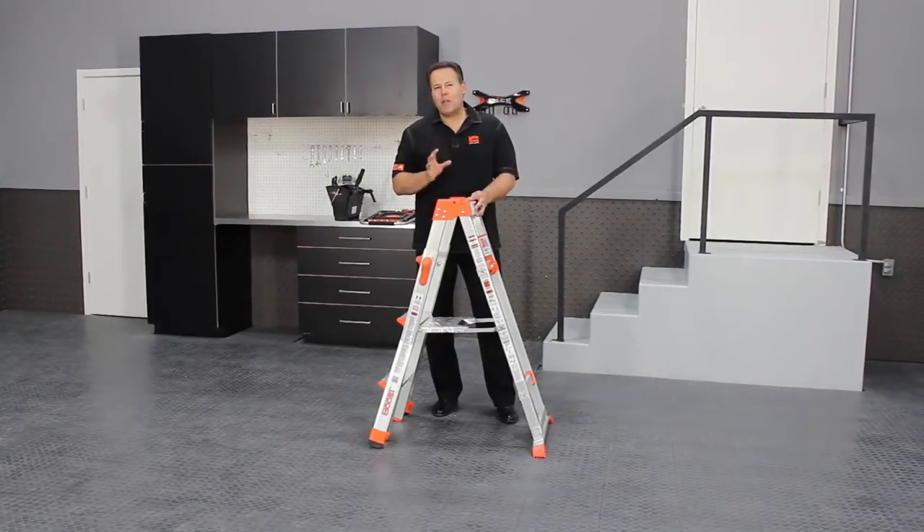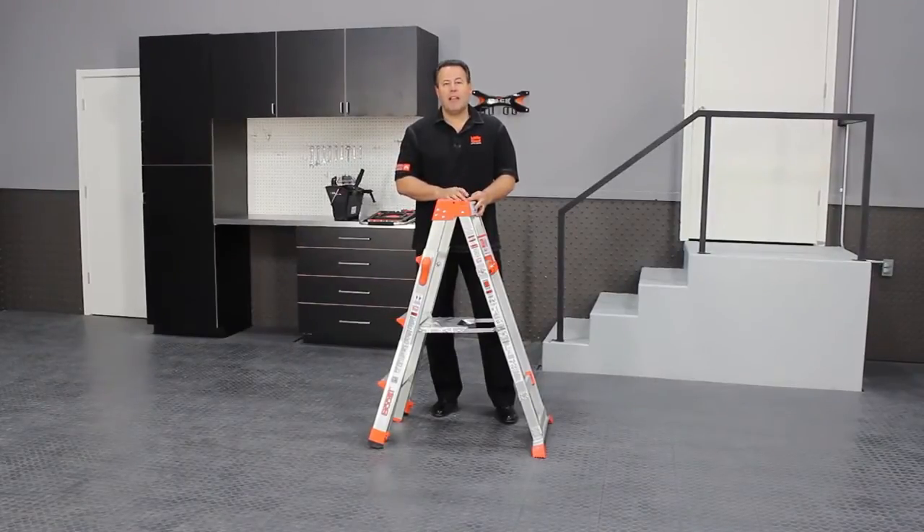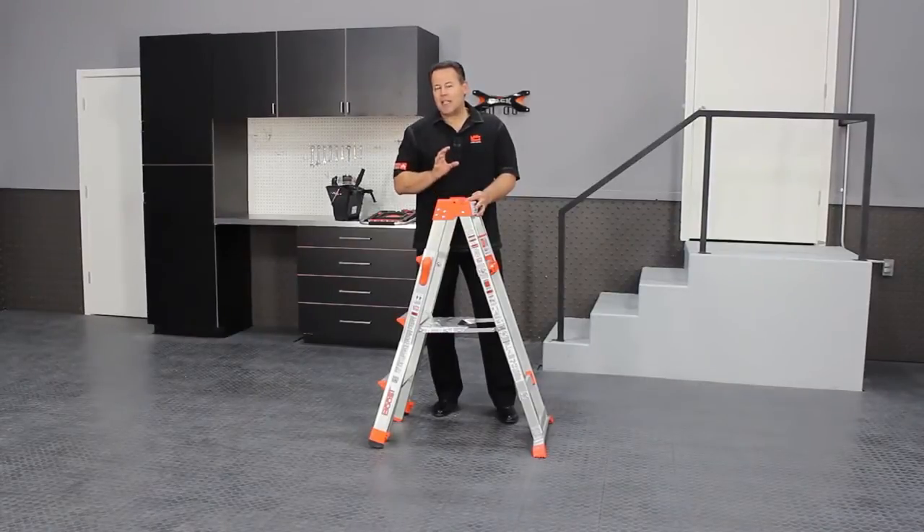Secondly, in the 40 years that Little Giant's been making multi-purpose ladders, this is the first model that we've ever come up with that's going to retail for under $100, making it accessible to so many more people that may not have been able to afford the more expensive, larger ladders.